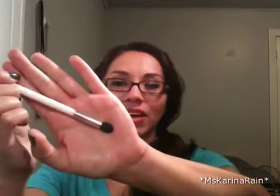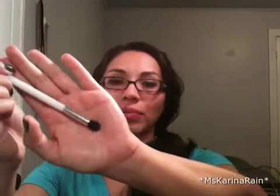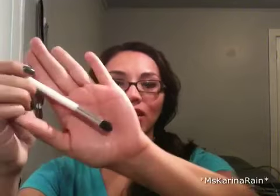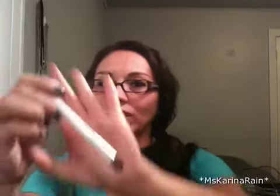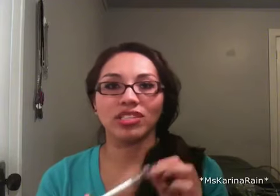Next is a brush from Sonia Kashuk — I got it at Target for about five dollars. I don't know the exact number or name since it's only on the packaging, but I'd describe it as a blending brush. It's domed, and it could work for your crease as well — kind of a blending crease brush. It's very dense, very soft, and I love it. I use it every day to apply color to my crease or to blend out colors from my lid to my crease.